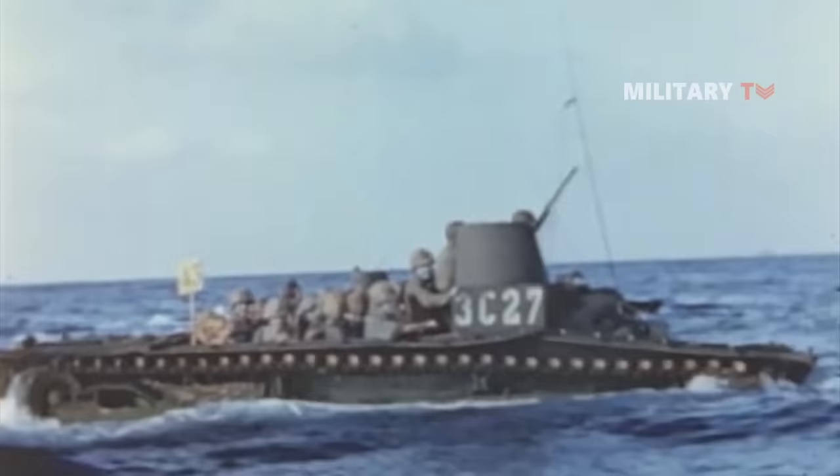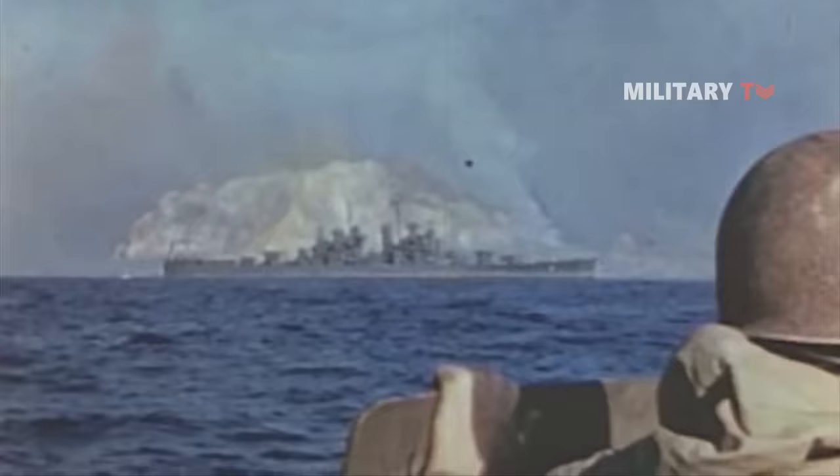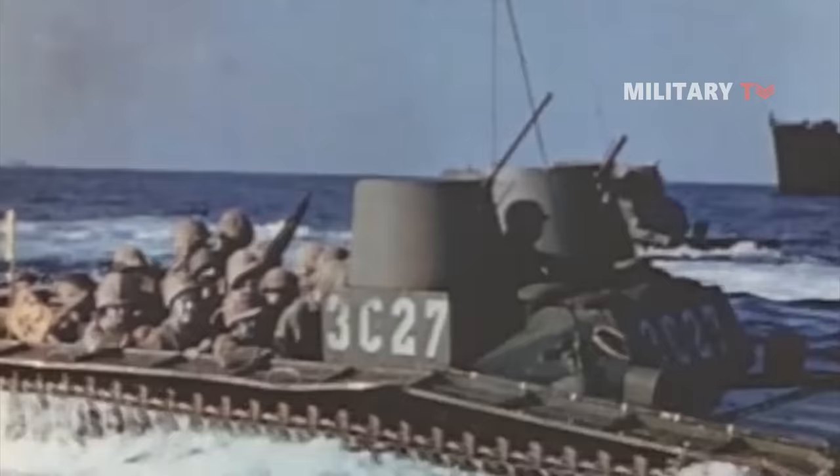One of the most crucial aspects in World War II was the employment and performance of newly created weaponry. Military tactics and intelligence services were important, but in the heat of combat, the quality and amount of weaponry were the most important.